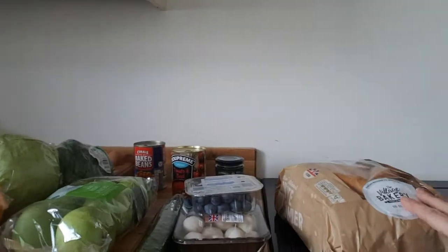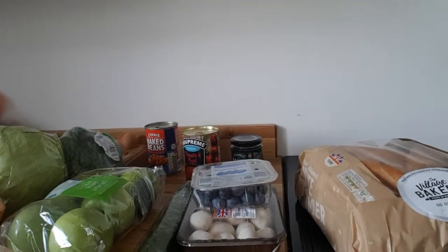I hope you enjoyed the haul and I will hopefully do a meal plan next week. Thank you, bye bye.